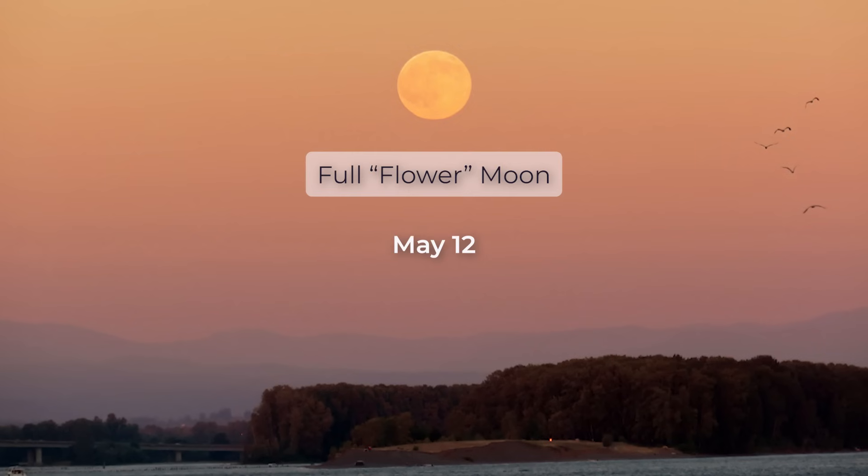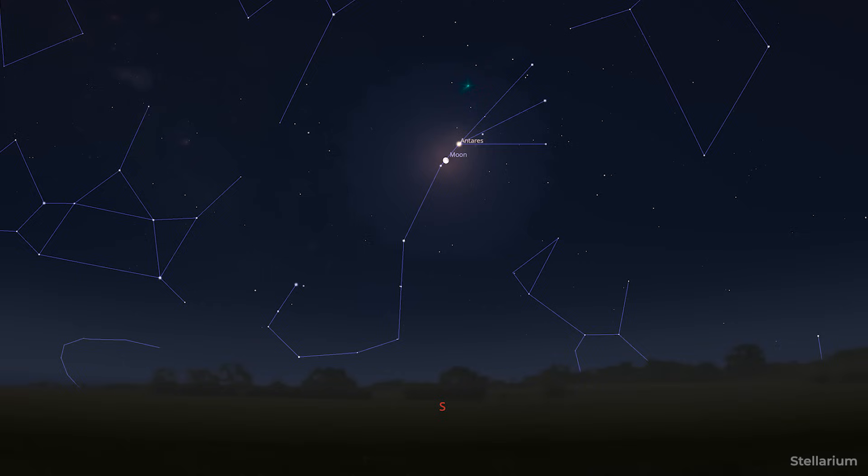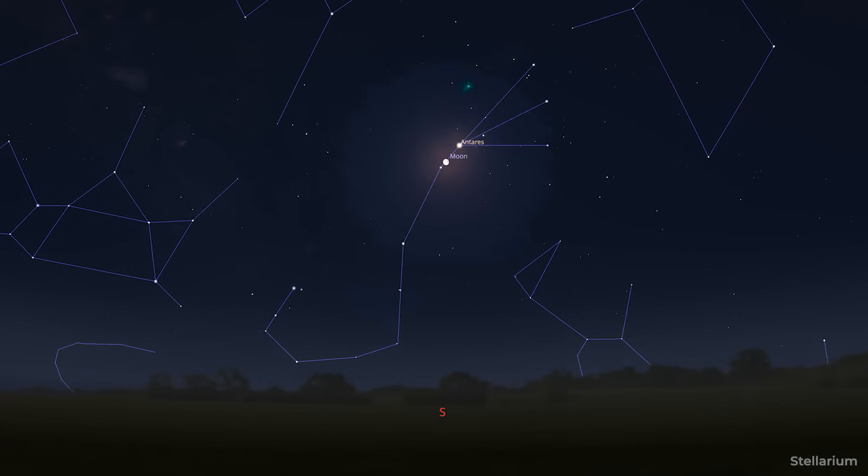Then around the middle of the month we have our full moon, and this month we're calling it the Flower Moon because of the springtime — flowers are blooming. If you are in the southern hemisphere, that's not going to make a lot of sense, but you can call it whatever you'd like. This month it's going to be rising close to the bright red supergiant star Antares, located in the constellation Scorpius.